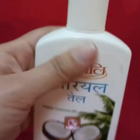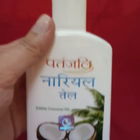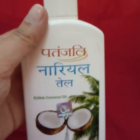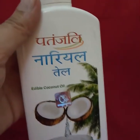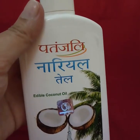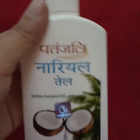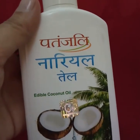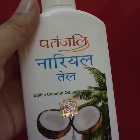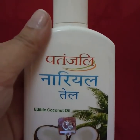Now I'll tell you about the usage and benefits of coconut oil. If you have dry skin or a dry scalp, you can use it on your hair — massage it gently on your scalp and it will give shine to your hair because it's natural coconut oil. You can use it on your face, your body, your feet, and your hands as well.